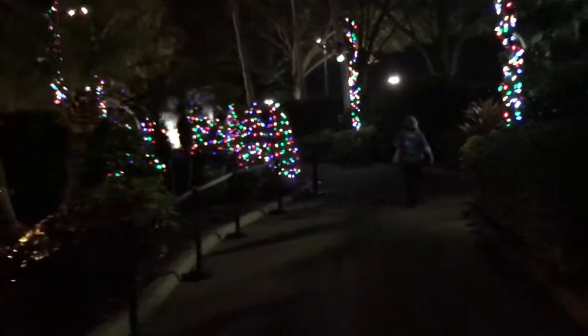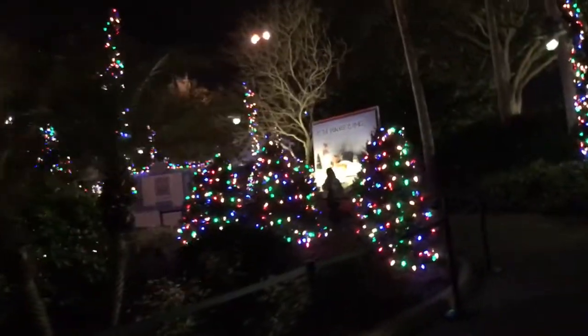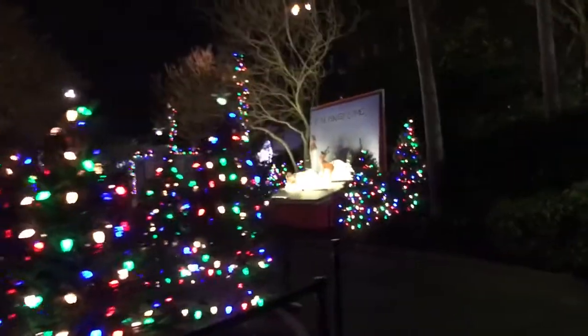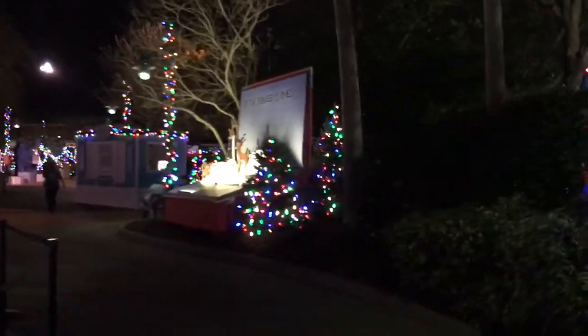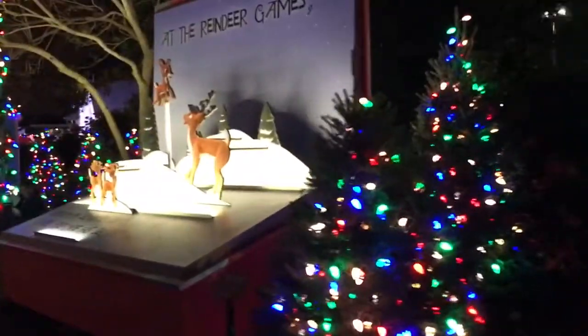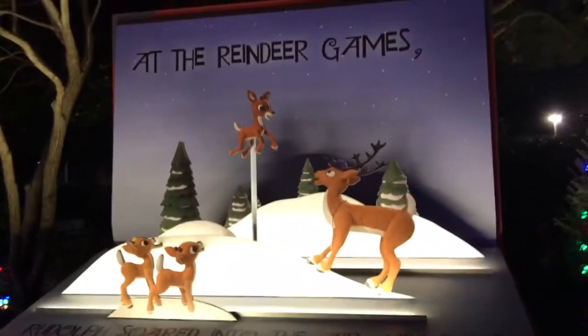Just with all the lights alone you kind of already feel like we're doing a Christmas thing. Now they're gonna have all kinds of food and games and character meet and greets here. You'll be able to take your picture with Rudolph the Red-Nosed Reindeer and Clarice, his little girlfriend. And even cooler, you'll be able to take your picture with Yukon Cornelius. And Bumbles the Abominable Snowman is out here too.